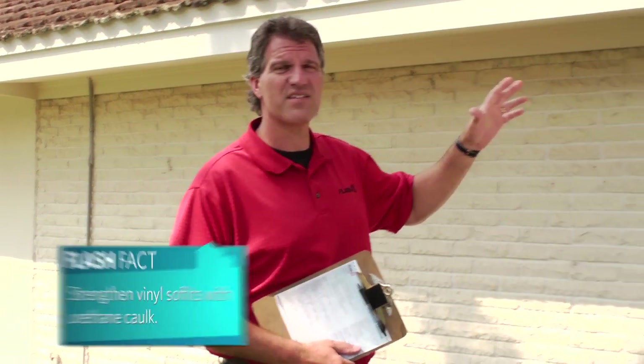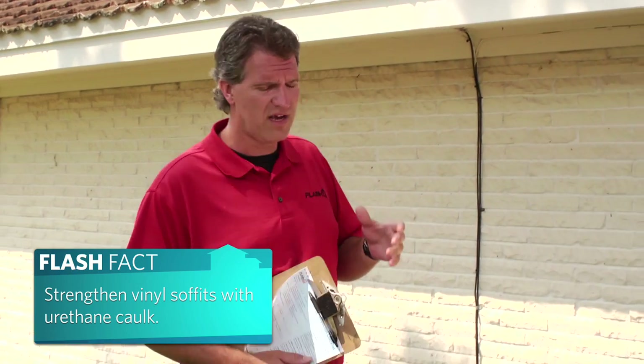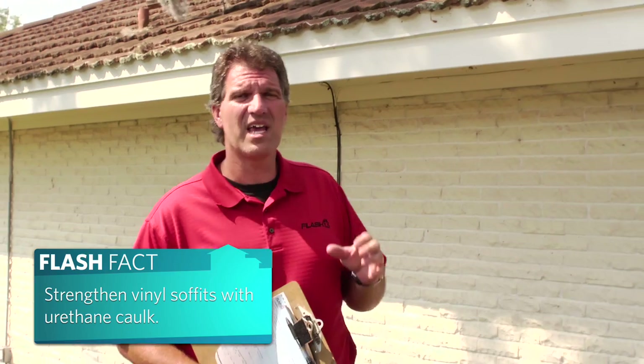Another important aspect of the home we want to take a look at are the soffits. This house has wooden soffits that are pretty well secured. However, a lot of homes have aluminum or vinyl soffits, and we want to look at the way those are attached and enhance that attachment to keep wind-driven rain from going up into the attic and causing a lot of damage.